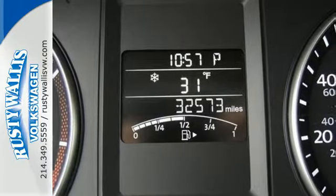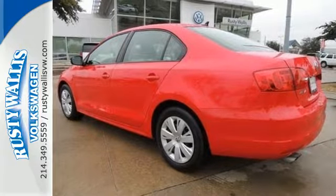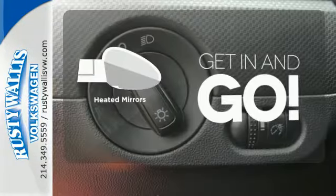It also has a tilt and telescopic steering wheel, variably intermittent wipers, and anti-lock brakes. Heated mirrors improve visibility in frosty weather.